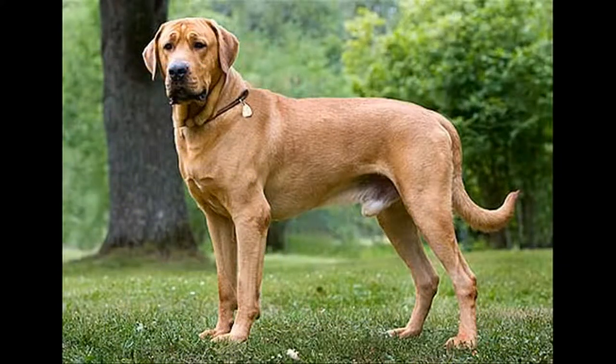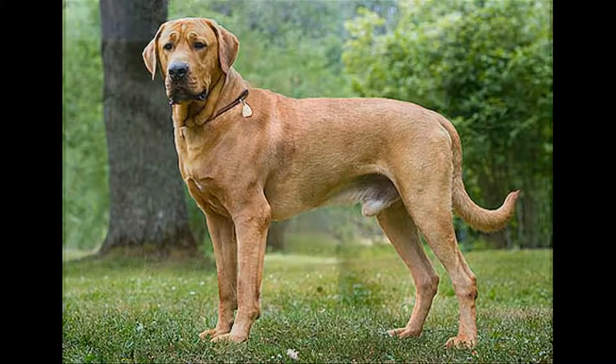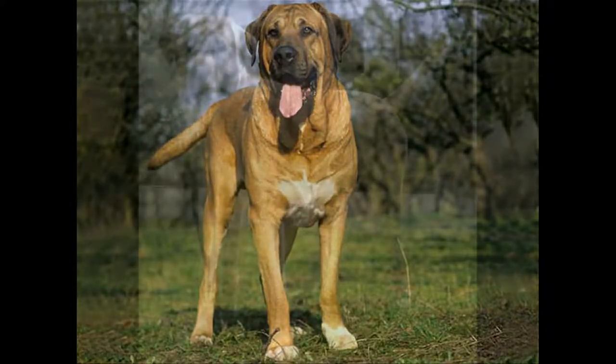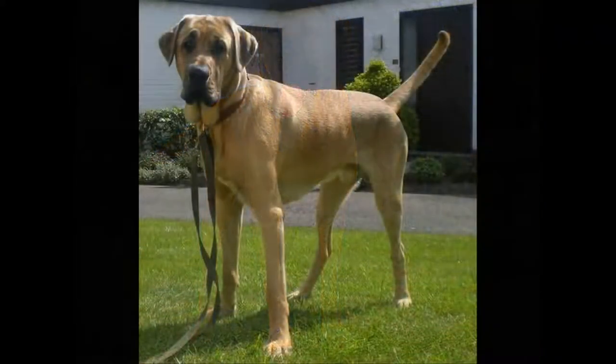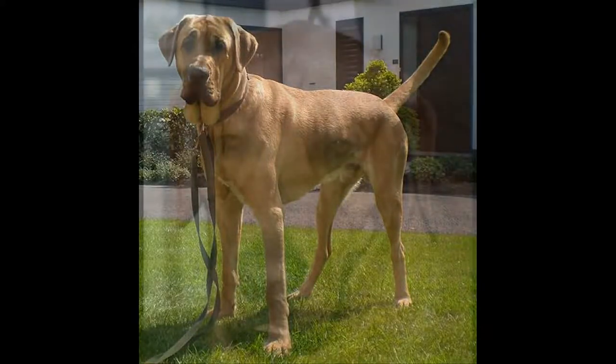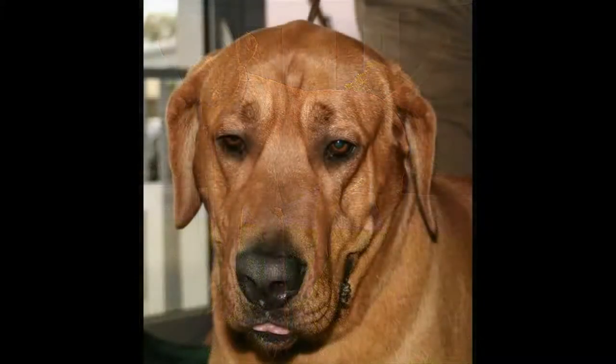The food of the Broholmer. The Broholmer does not require a special diet. It must be of good quality and especially adapted to his age, his state of health and his physical exercise. Broholmer's health: the Broholmer is a robust dog that does not present any particular health problem specific to its breed.